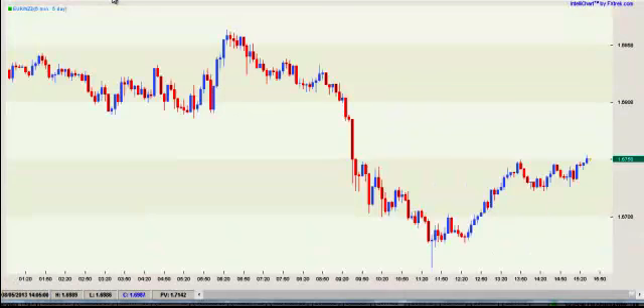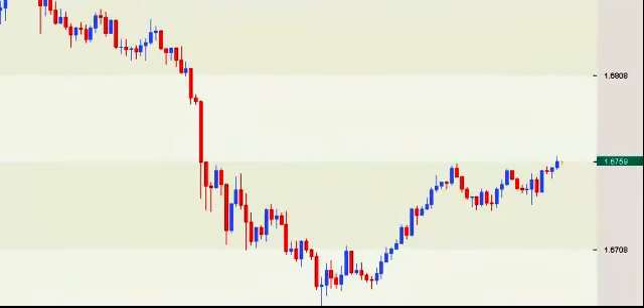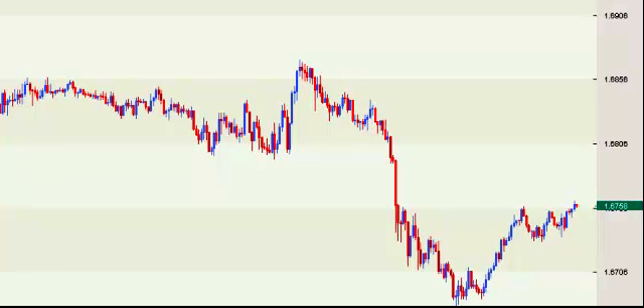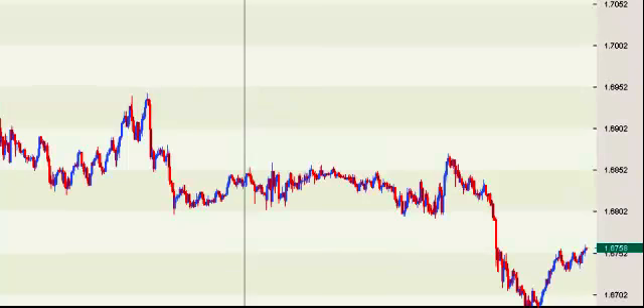Now if you zoom this in — we're talking about each one of these candles being five minutes long — I want you, while you're watching this video, to stop and think for a minute: tell me where you would take a trade on this chart. Can you think of one? Probably not. It's a little difficult to look at. This is one of the problems with a lot of traders — the market starts moving in one direction and they instantly just start pulling the trigger.